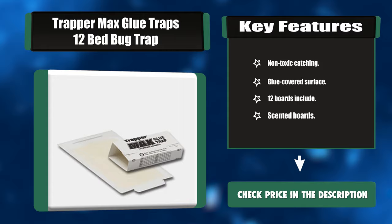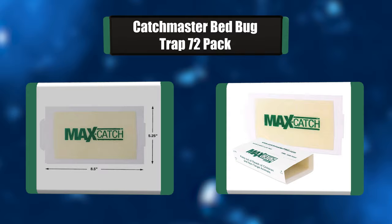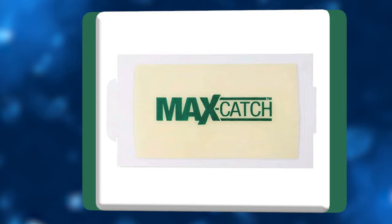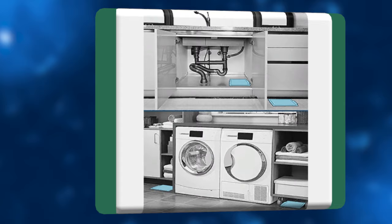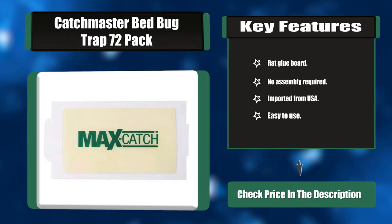Number two: Catchmaster Bed Bug Trap, 72 pack. These Catchmaster glue boards are non-poisonous mouse and insect glue traps with a peanut butter fragrance, great for trapping mice, fruit flies, grain moths, cockroaches, crickets, and other insects. The glue boards can lie completely flat like a sheet. Key features: rat glue board, no assembly required, imported from USA, easy to use.